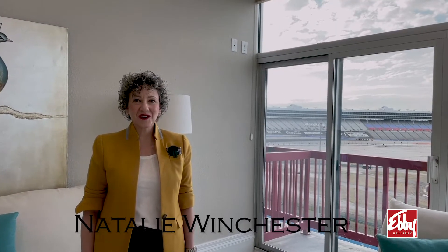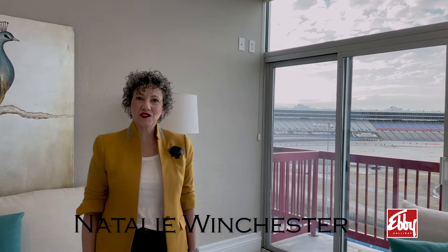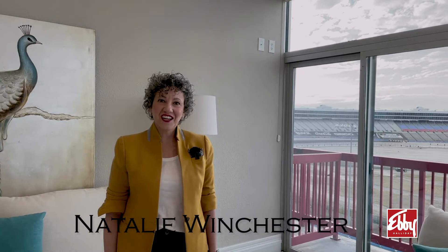Hi, it's Natalie Winchester here with Ebby Halliday Realtors to talk to you about number 518 here at the Lone Star Condominiums right at Texas Motor Speedway.